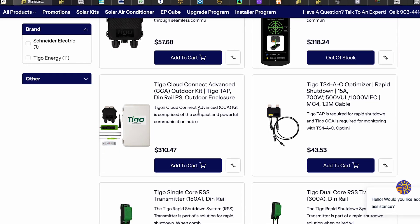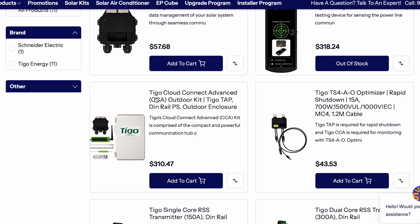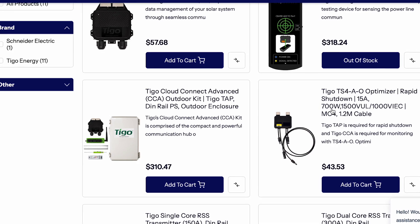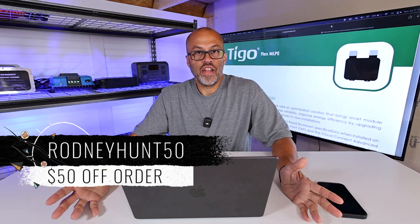Would I recommend these optimizers? 100%. The cost isn't bad, especially if you're trying to optimize your system and be as efficient as possible. From Signature Solar, you need the Tygo Connect Kit at $310, and then the optimizers are $43 each. The kit comes with everything you need including the tap — however many panels you have, that's how many optimizers you get. You can use code rodneyhunt50 for $50 off any order over $500.